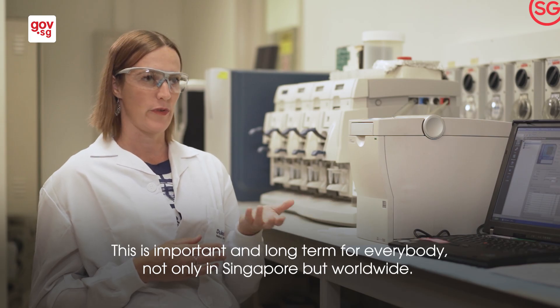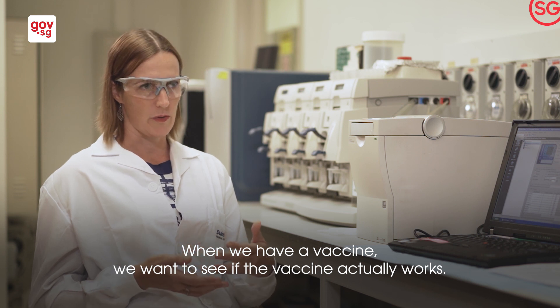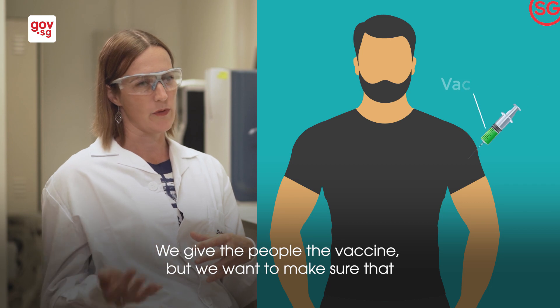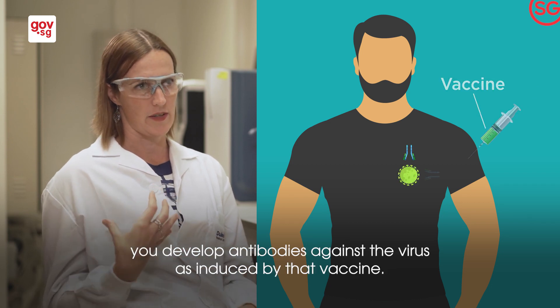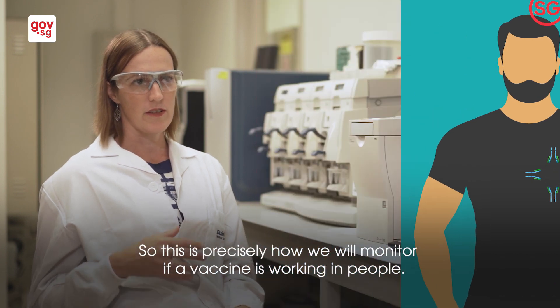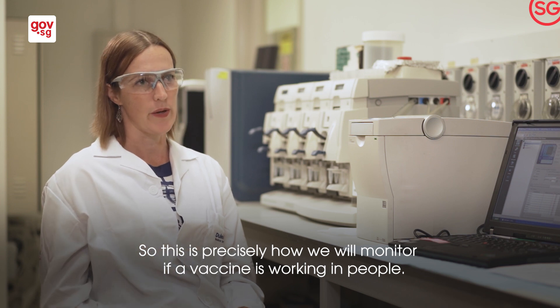This is important long term for everybody, not only in Singapore but worldwide. When we have a vaccine, we want to see if the vaccine actually works — we give people the vaccine but we want to make sure they develop antibodies against the virus as induced by that vaccine. This is precisely how we will monitor whether the vaccine is working in people.